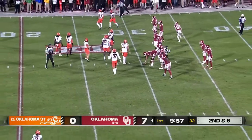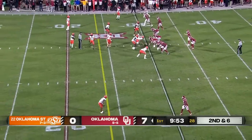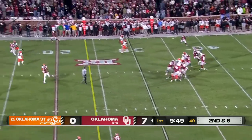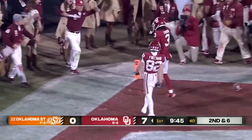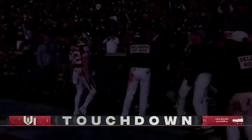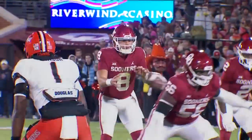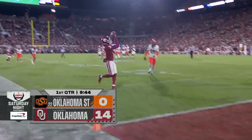So second down and six — Oklahoma chewing up this Oklahoma State defense, which comes in 128th ranked against the pass. Gabriel going to work again, looking deep, got a receiver wide open, it's caught for a touchdown — Farouk is there. Nobody covered him. 30 yards and a score. Oklahoma is rolling.